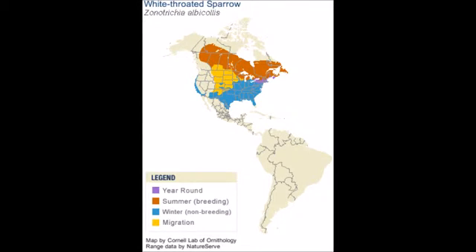The white-throated sparrow lives year-round in the northeastern parts of the United States. In the summertime, you can find the bird as far north as Canada, and in the wintertime, you can find it in the south of the United States.